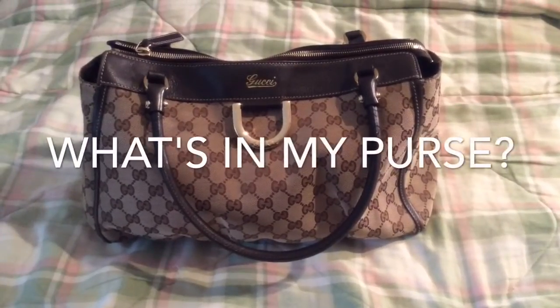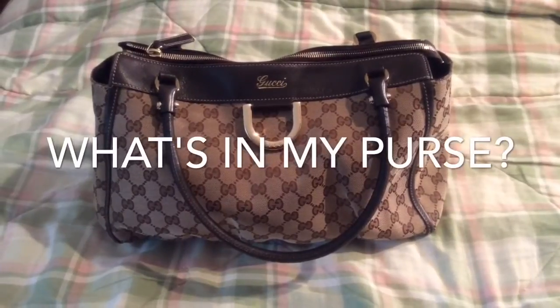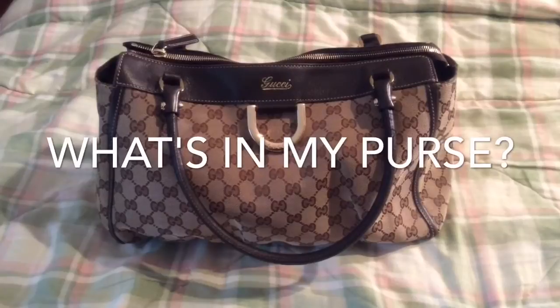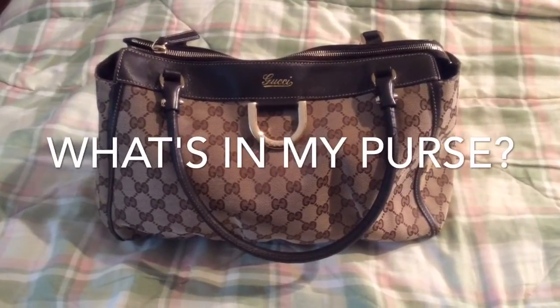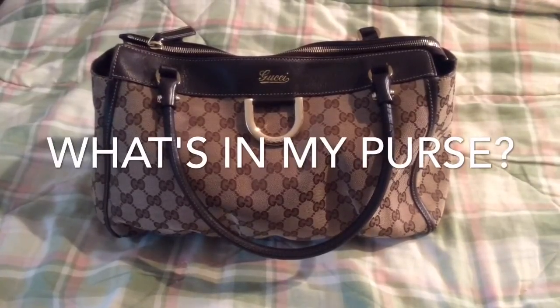Hi everyone, welcome to my channel. It's Ain't We Got Fun and today I wanted to share what's in my purse. I do like watching what's in my purse or what's in my bag videos because I'm a little bit of a snoop and I'm always curious. I like seeing what's in other people's bags, so I hope you guys find this interesting.